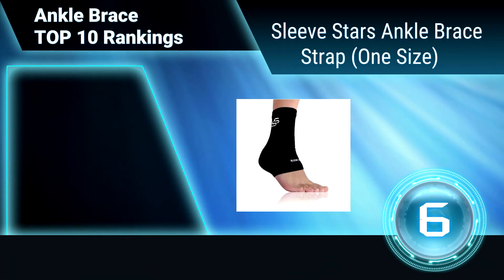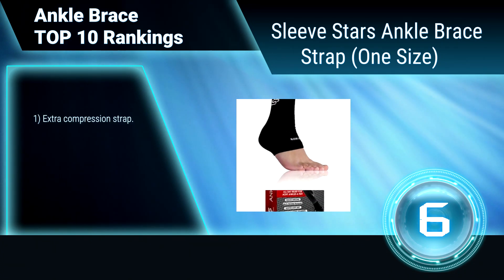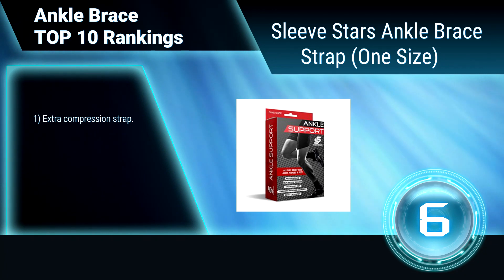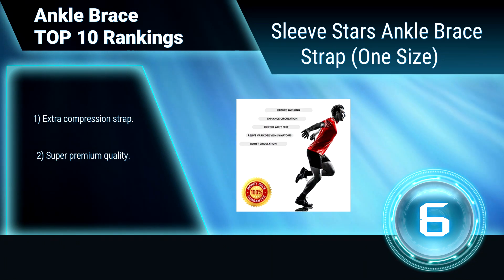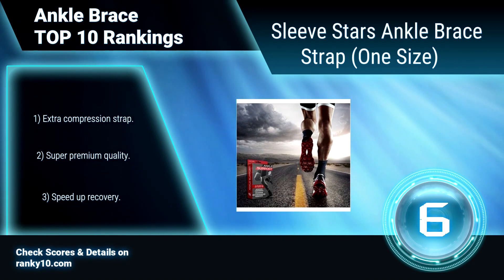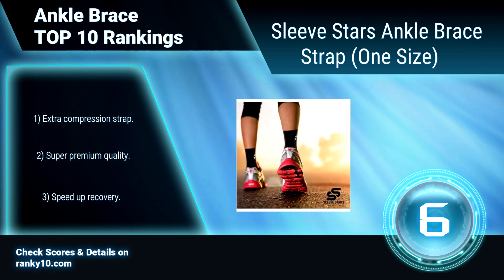Ranking number 6: Sleeve Stars Ankle Brace Strap. The Sleeve Stars Ankle Brace is comfortable enough to be worn anywhere, whether you have a long day at work, are out for a run, or sleeping. It won't bulk your foot while it improves blood circulation and eases pain. This strap provides extra compression and support. Made with the highest quality fabric. Speeds up recovery.